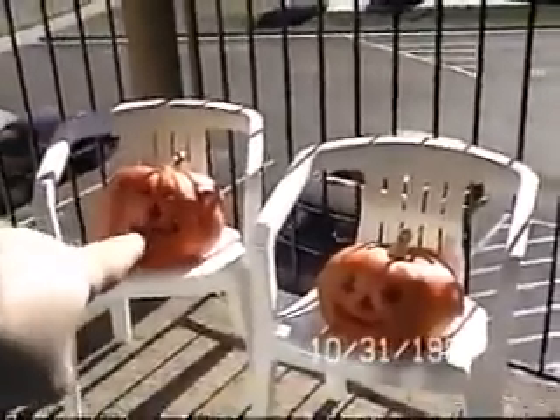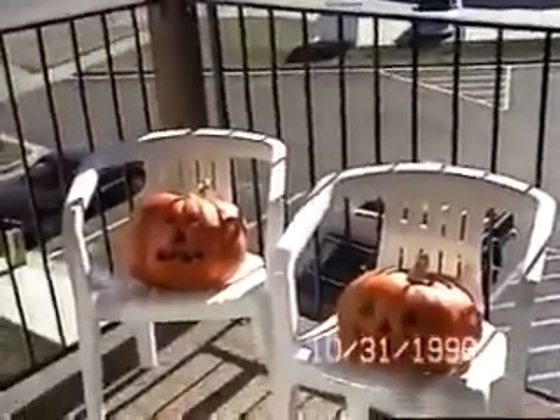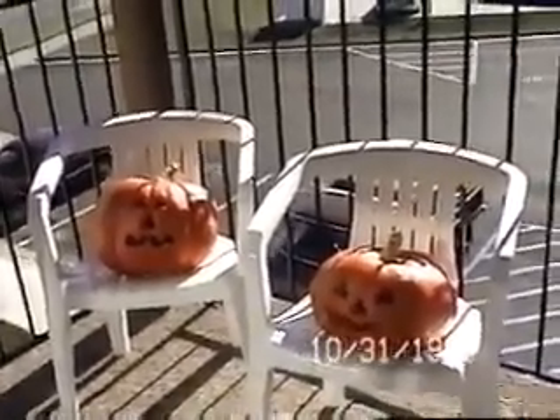This jack-o'-lantern here is Sarah's, and this one over here is Joseph's. I carved both of them, but Joseph dug out the seeds. And over here to the right, we have some pumpkins that we grew in our garden over at Great Grandma Thomas'. The faces on these pumpkins were painted by Martha.